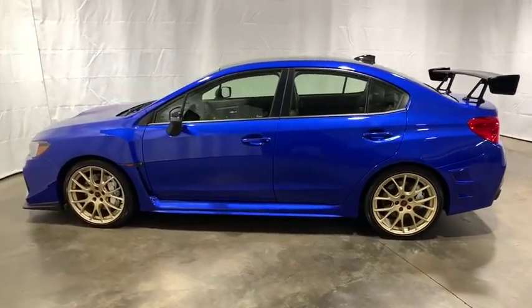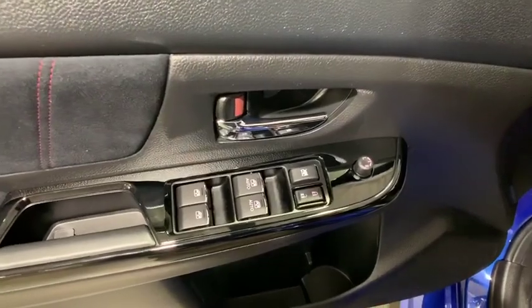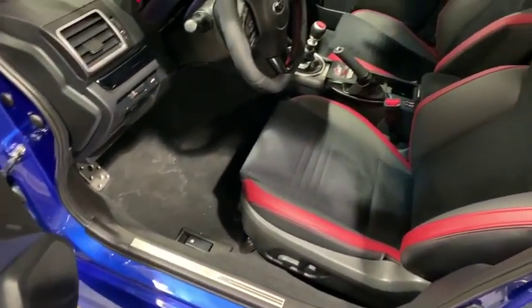Security system, electronic stability control, trip computer, panic alarm, brake assist, tachometer, remote keyless entry, driver vanity mirror, front reading lamps.